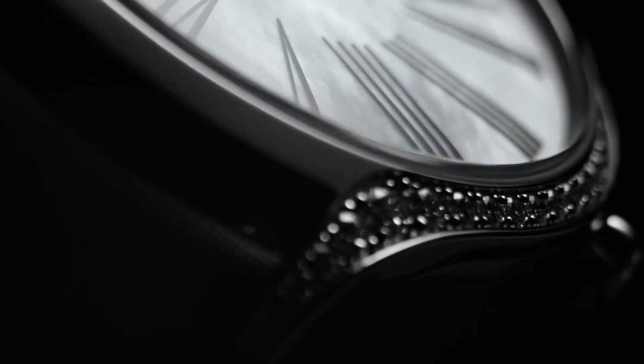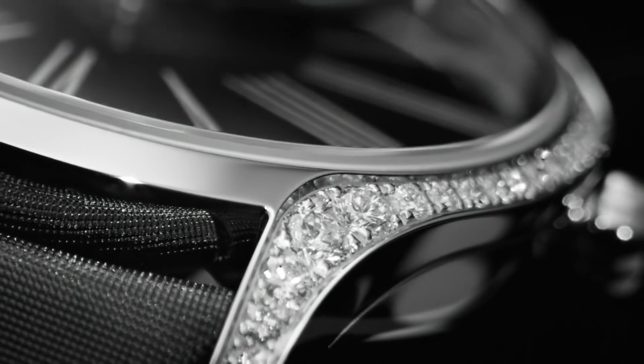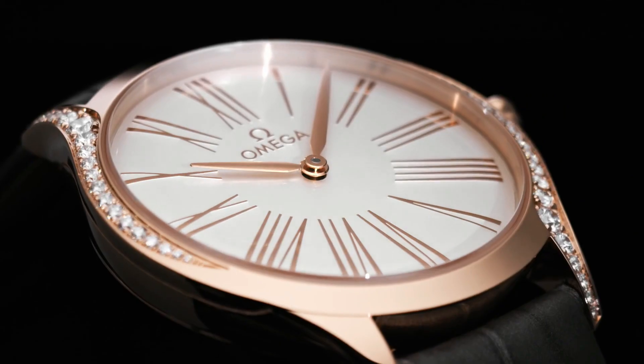Scratch resistant sapphire crystal, pull-push crown, solid case back, round case shape, case size 39mm, band width 19mm, tang clasp. Water resistant at 30 meters or 100 feet. Functions: hour, minute, second.